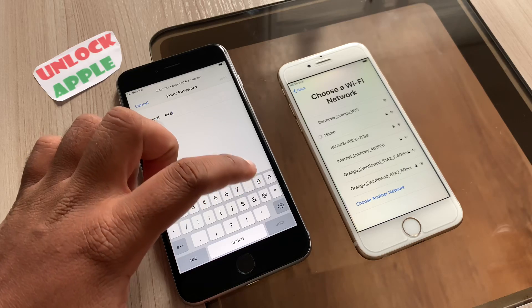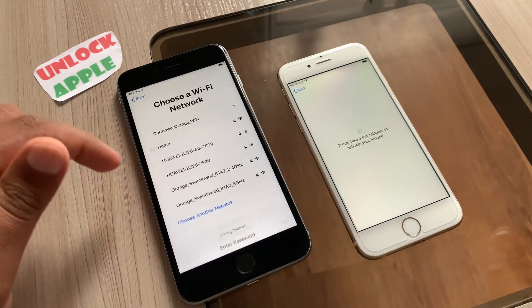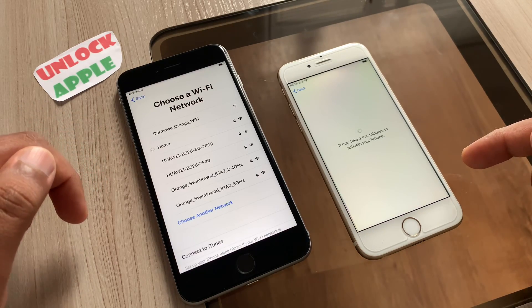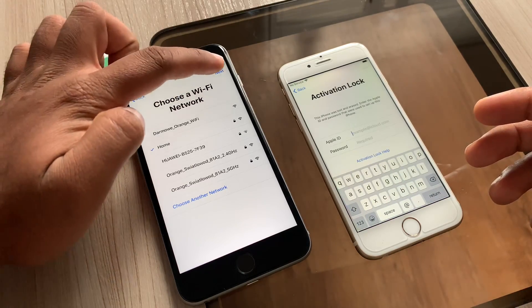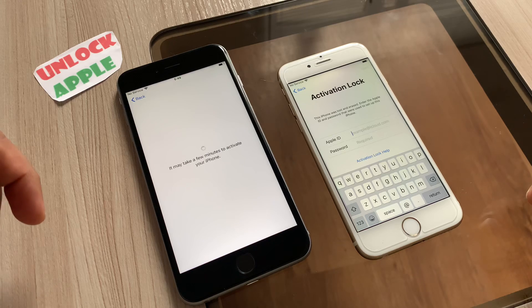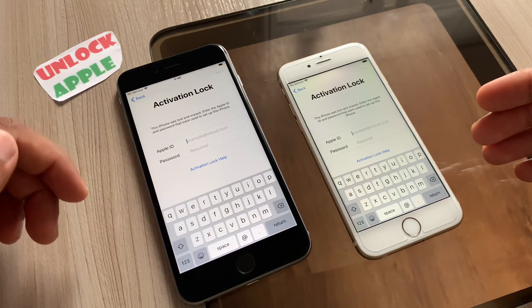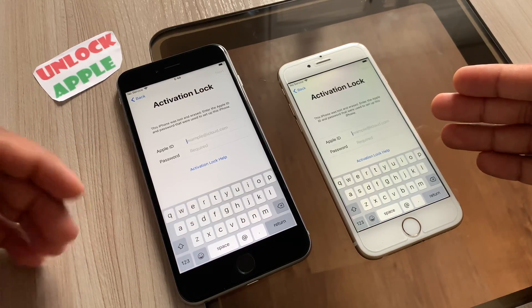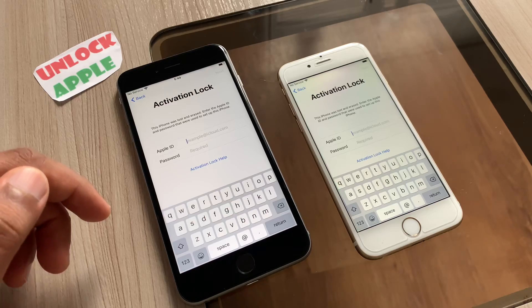We are going to use two different codes for these phones — one code on the left phone and one on the right. You can try one code or the other, then see which one works for you. According to the information I have, it is 100% working for all types of phones, but I'm providing two codes for better results. Sometimes if you have a different iOS version, one code may not work, so you can try the second code.